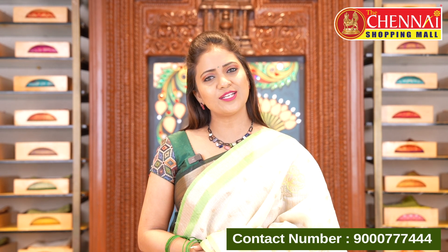Shopping at Chene Shopping Mall is very easy. We provide global courier service and free shipping all over India. Start your online shopping with us today.